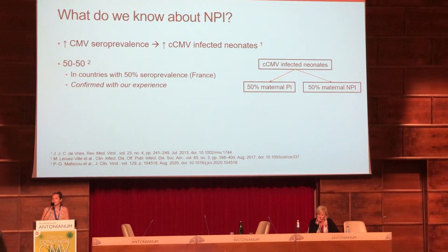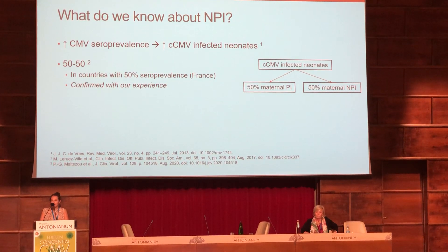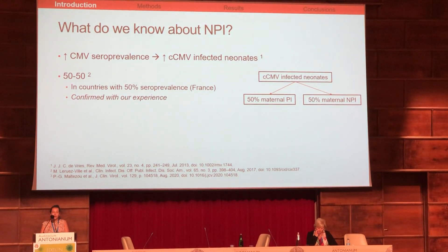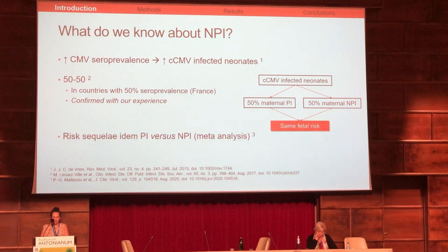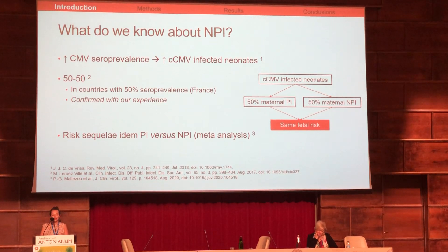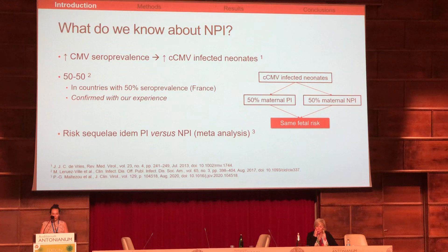In countries like France, where seroprevalence is about 50%, half of congenital CMV infection follows maternal primary infection and the other half follows maternal non-primary infection. And the risk for congenitally infected neonates is the same regardless of maternal infection type — primary or non-primary.